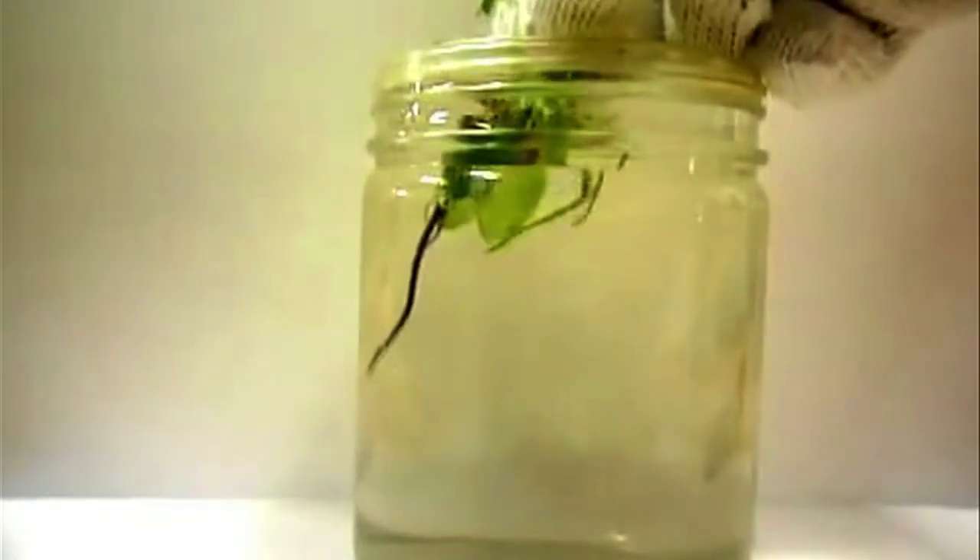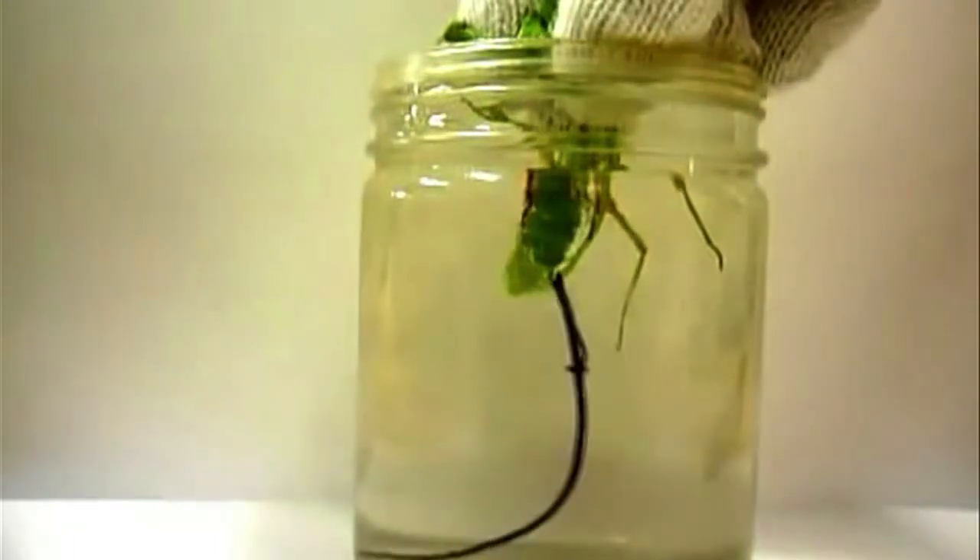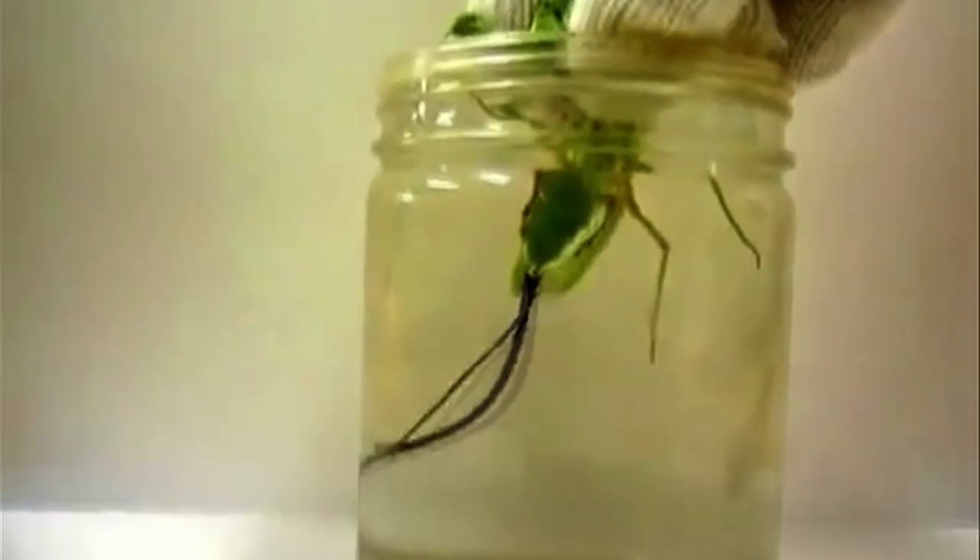But hey, at least this ends the mantis' suffering. Usually there's just one ghastly black worm inside of it, eating it from the inside out. Sometimes, however, it's twins.